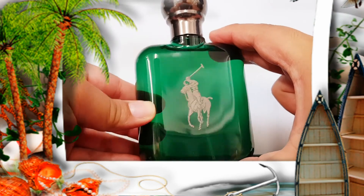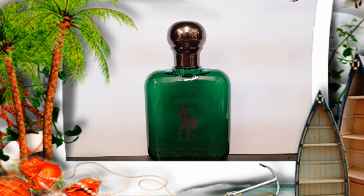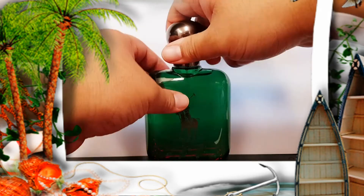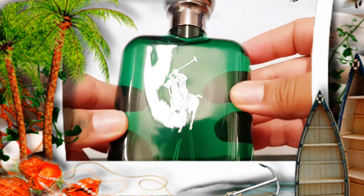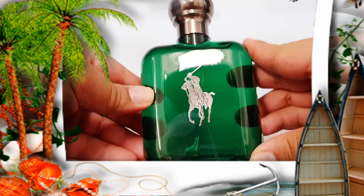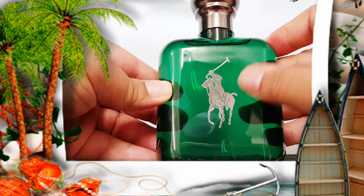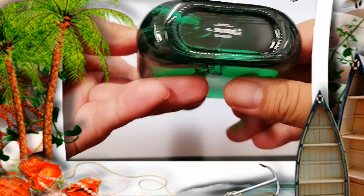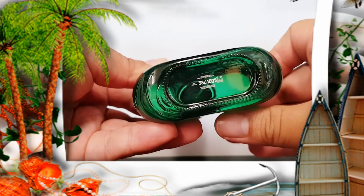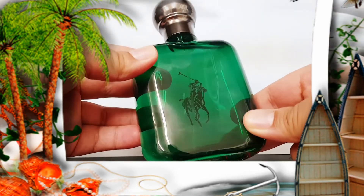It comes in this flask-looking bottle. Let me get a tester strip here. This is an interesting bottle — it's a dark green bottle and has the signature Polo logo right in the front. There is the batch code, and nothing on the back side.